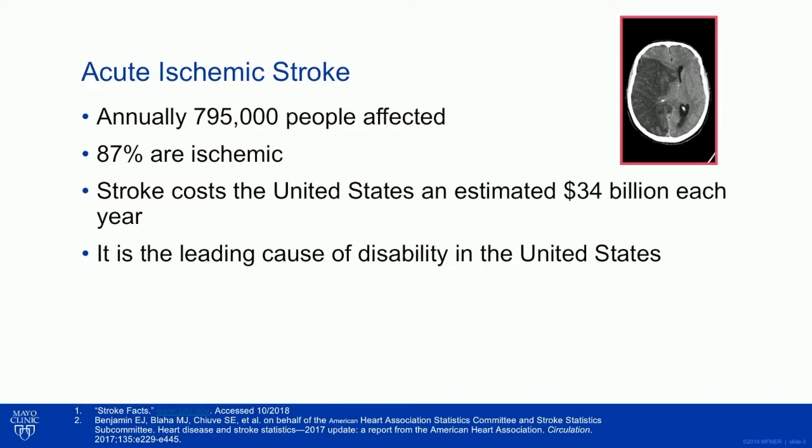I don't need to convince this audience that ischemic stroke is an important issue. About 800,000 people are affected yearly, 87% of those are ischemic. Stroke costs the U.S. $34 billion each year, estimated, and it is the leading cause of disability in the United States.